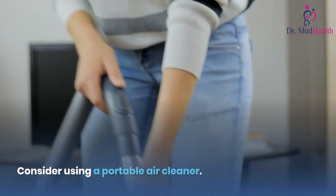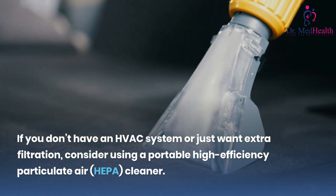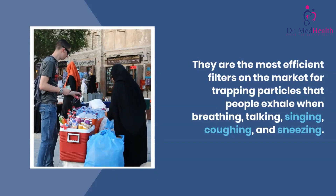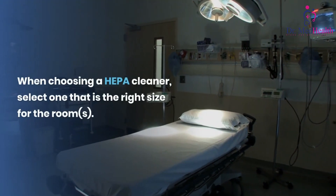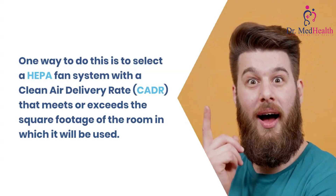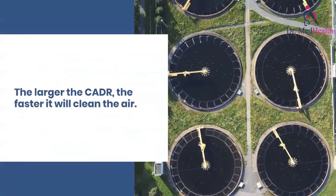Consider using a portable air cleaner. If you don't have an HVAC system or just want extra filtration, consider using a portable high-efficiency particulate air (HEPA) cleaner. They are the most efficient filters on the market for trapping particles that people exhale when breathing, talking, singing, coughing, and sneezing. When choosing a HEPA cleaner, select one that is the right size for the room. One way to do this is to select a HEPA fan system with a clean air delivery rate (CADR) that meets or exceeds the square footage of the room. The larger the CADR, the faster it will clean the air.